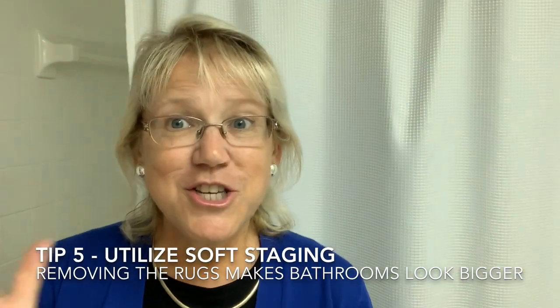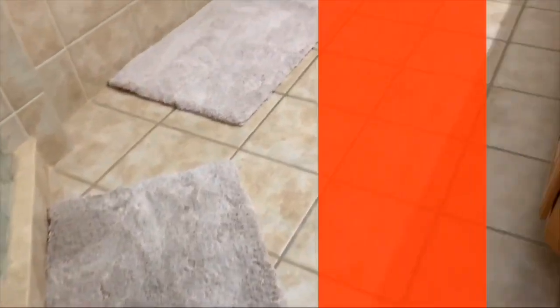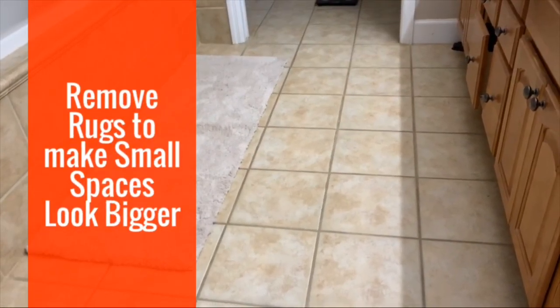And finally, tip number five: soft staging items help. I like my green, I like my seashells, I like my natural stuff. But also remove the rugs off the floor — if you're in a small space, it's just going to break it up. You want it to feel as large as possible and as inviting to future buyers. So that's tip number five.